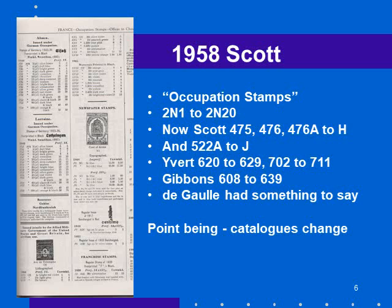Now in Scott, they are 475, 476, 476A to H, and 522A to J. In the Scott catalog, a capital letter indicates a different issued stamp, while a lowercase letter indicates a variety. So 476A uppercase is a completely different stamp from 476. In the 1958 Scott catalog there was a 474 and a 477, so they squeezed in 475 and 476, but not the A to H, and 522 went to 523.